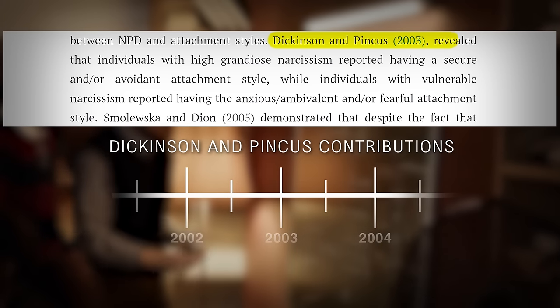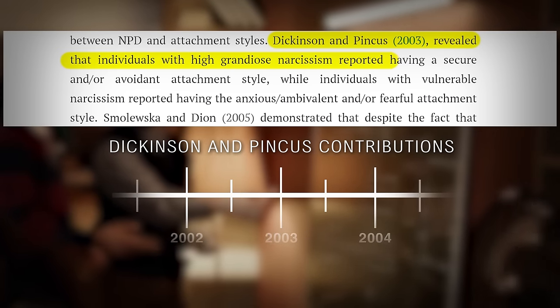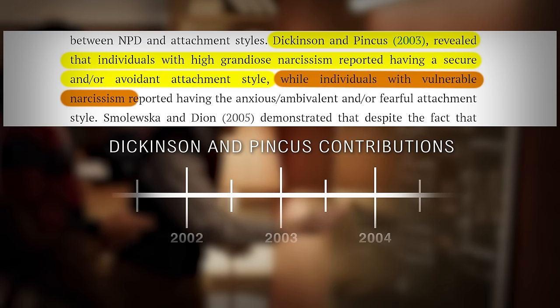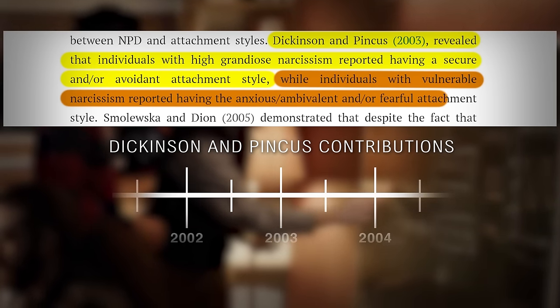Dickinson and Pincus reveal that individuals with high grandiose narcissism reported having a secure or avoidant attachment style, while individuals with vulnerable narcissism reported having the anxious, ambivalent, or fearful attachment style.